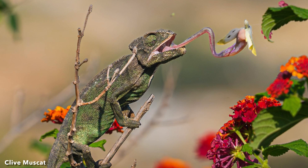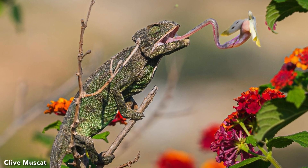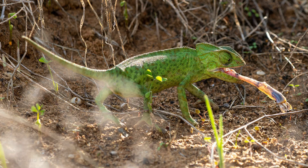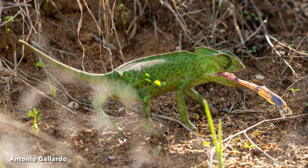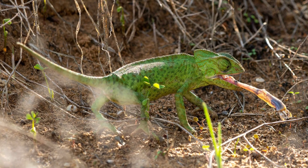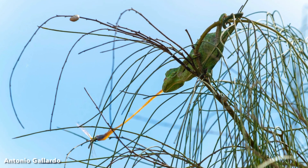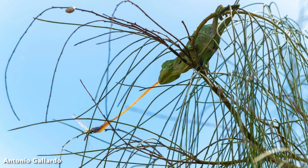Mediterranean chameleons are insectivores, feeding on a variety of insects. Common prey items include flies, crickets and grasshoppers, and beetles. They have unique tongues, which can be as long as their bodies and are accompanied by highly specialized skeletal structures that allow them to launch their tongues at prey.